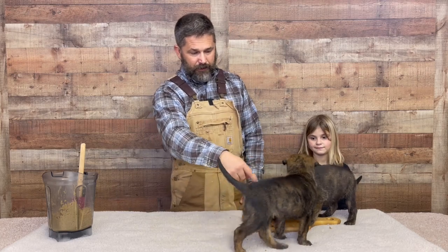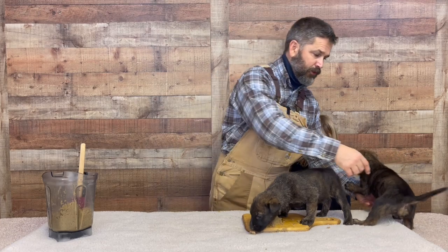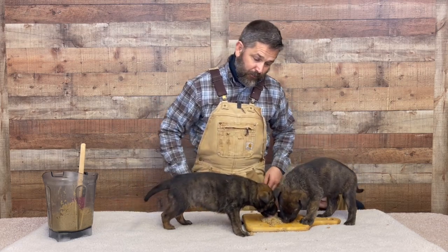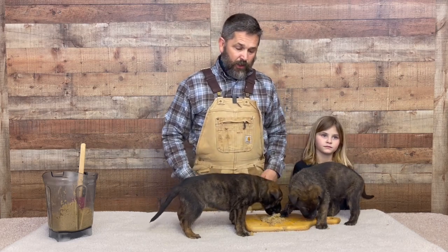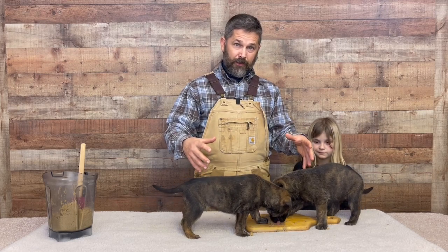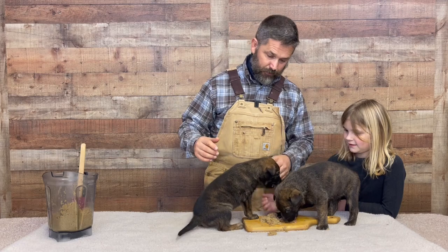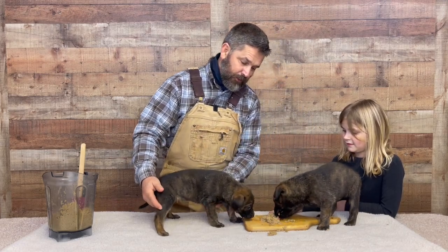But if you switch the times of day, then sometimes who's hungry kind of switches around. See these two puppies here — this one is acting really hungry. Now tomorrow that could be true or not be true. They're just like little children. Sometimes when you would like for them to eat, they just want to play, and sometimes when you want them to play, all they want to do is eat. So that's what your little notebooks are for. Try your best to keep daily logs of the dog's natural bowel rhythms, because that's going to come in handy when you go to placing them with their owners.